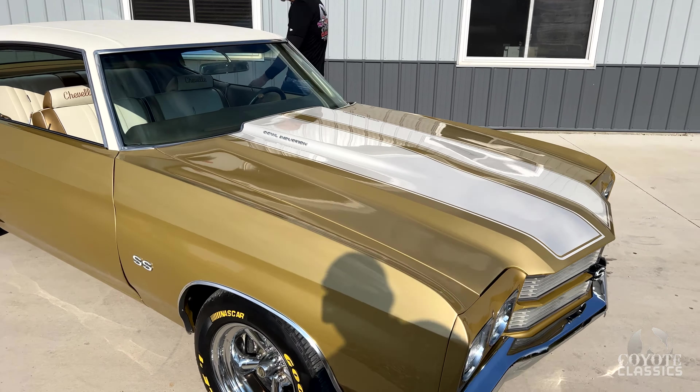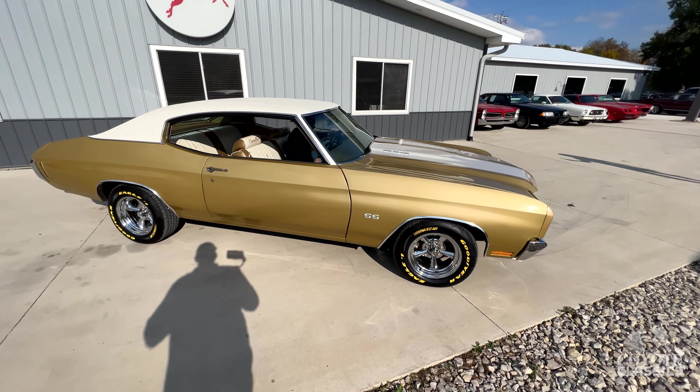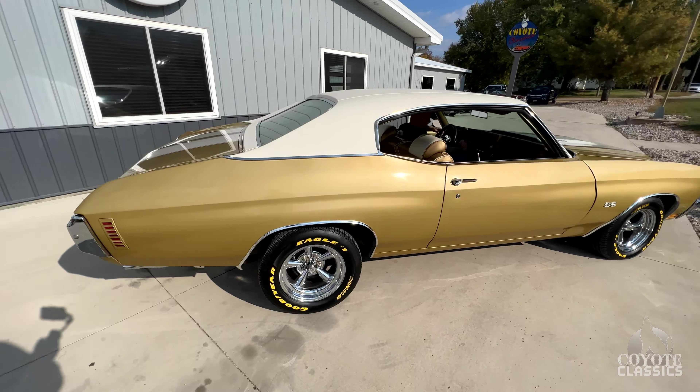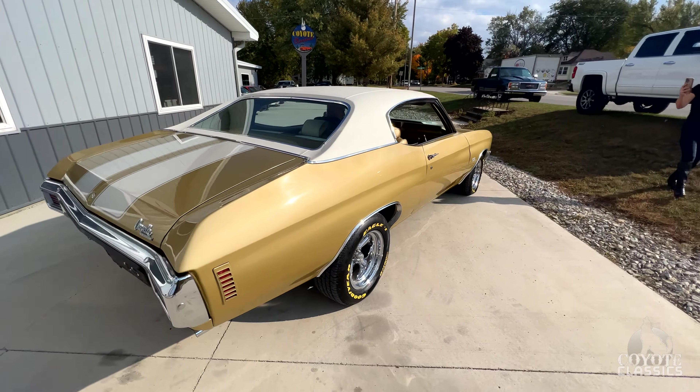This 70 Chevelle is painted in a beautiful gold, and you'll see that throughout the car. They kind of tied it in with the interior and under the hood, really dialing up that gold. It also has white stripes and a white vinyl top, and this thing is just super classy looking.